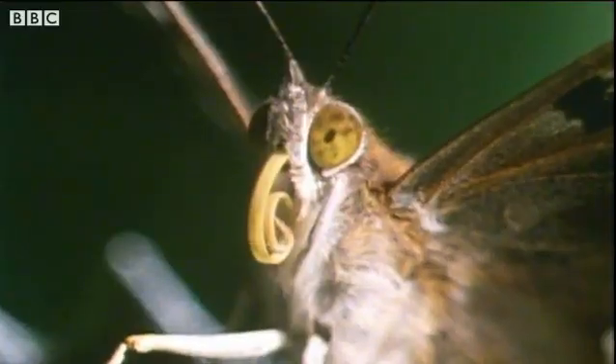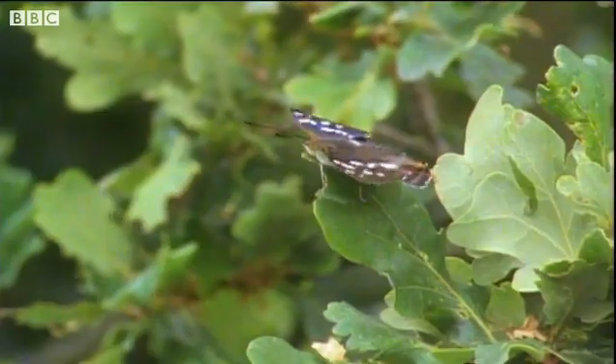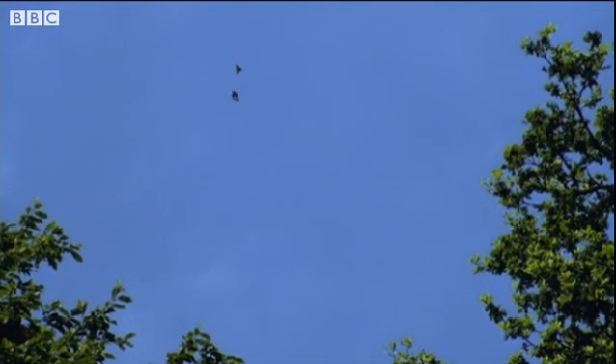The butterflies stay close to oak trees. They flutter about at the tops of the trees, showing their wings.